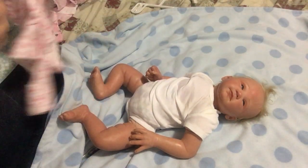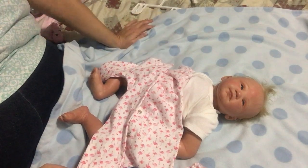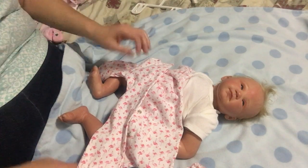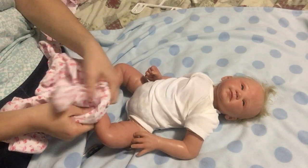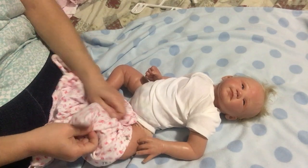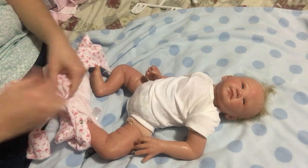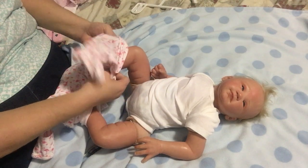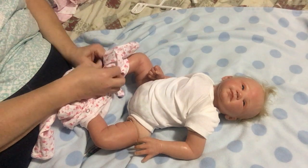Christina is going into a flamingo pajamas — a onesie sleeper. Here's another bird. I think flamingos do fly, but they're birds. So we are going to get her all settled into this. You might hear the dog in there barking — I don't know what she's barking at. I live two blocks from a middle school, which is actually where I went to middle school.